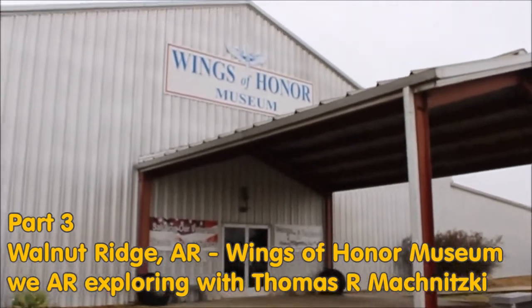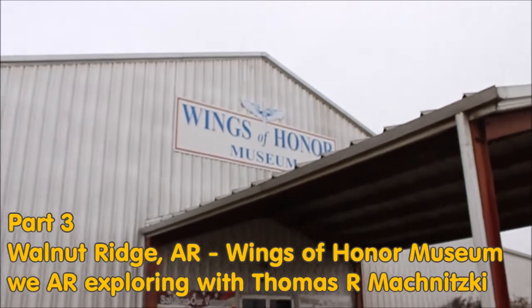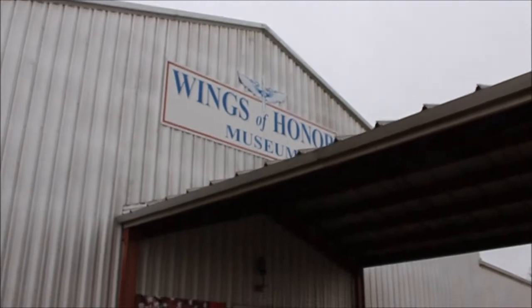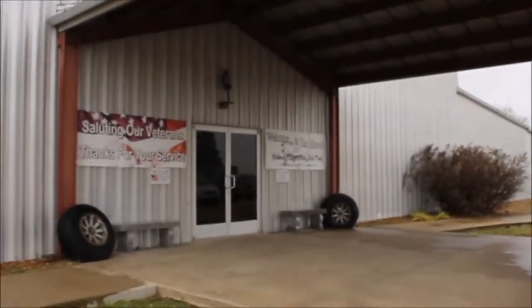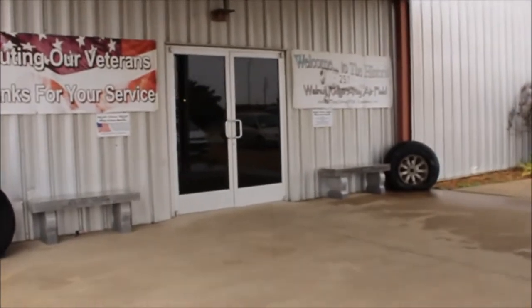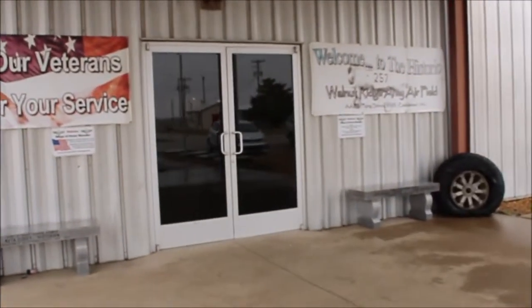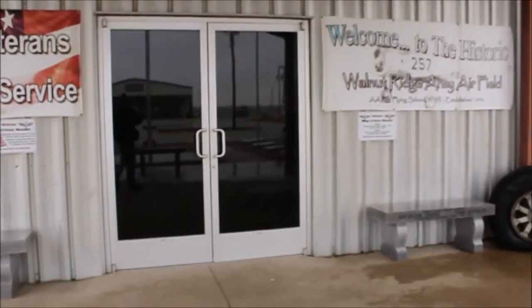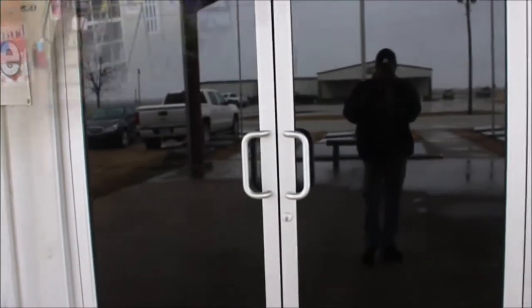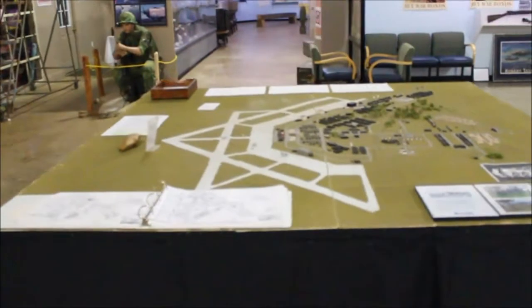Welcome to part 3 of my Walnut Ridge Arkansas trilogy of videos. We are here at the Wings of Honor Museum located at the Walnut Ridge Regional Airport. This is a military museum with an emphasis on airplanes, but they have all kinds of stuff. Let's check it out.